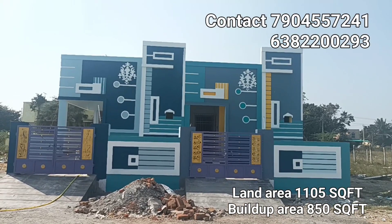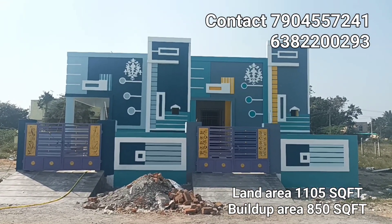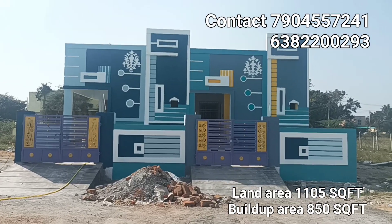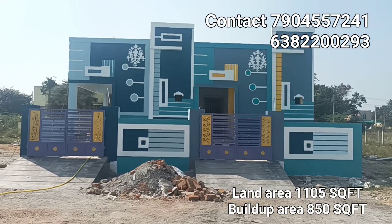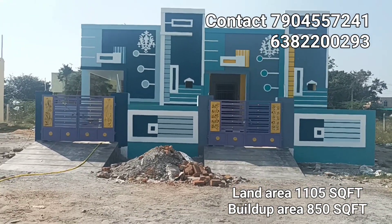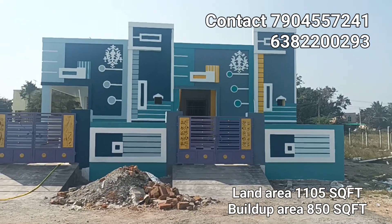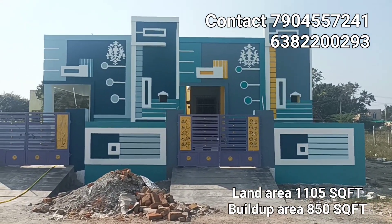In this video, there are two properties available for sale. The land area is 1105 square feet. The land dimension is 60 feet, giving a total land area of 1105 feet.